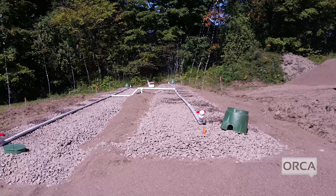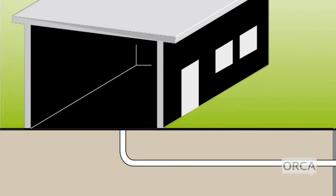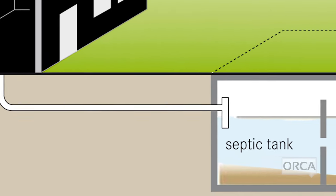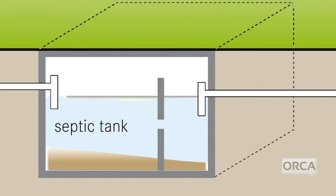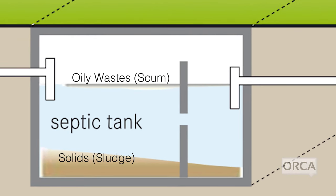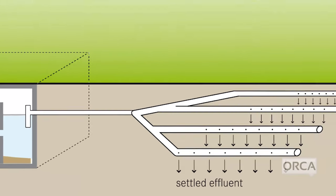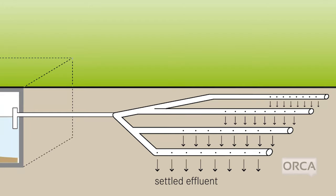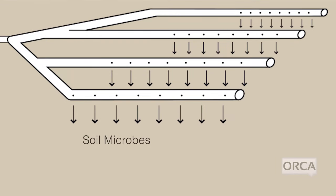A septic system is a small wastewater treatment facility. After you flush the toilet or do the dishes, water and waste run out of your house through a drainage pipe and flow into a septic tank — a buried, watertight container that allows settling and separation of liquid wastewater from solid and oily wastes. The liquid wastewater then flows from the septic tank into the drain field, where it percolates into the soil and naturally occurring microbes remove harmful bacteria, viruses, and nutrients.